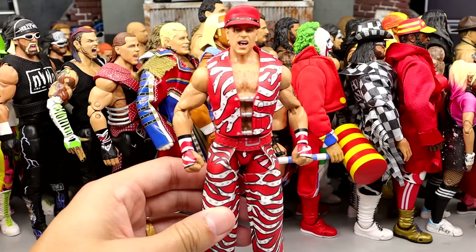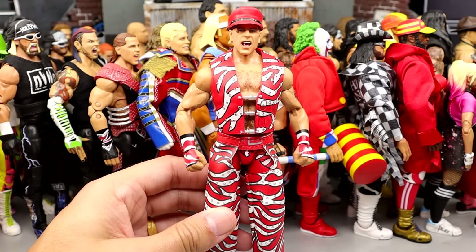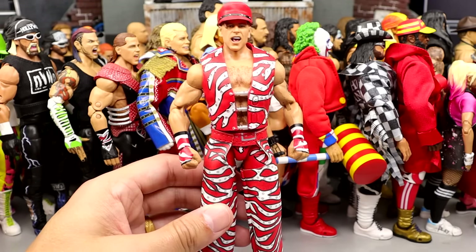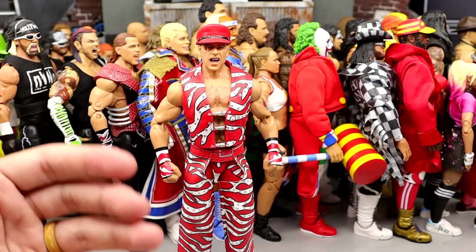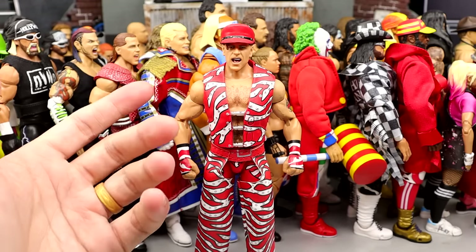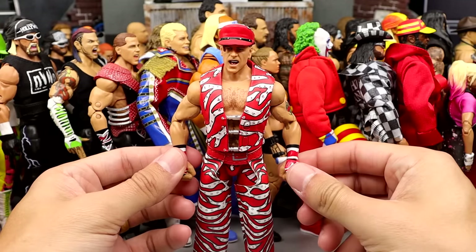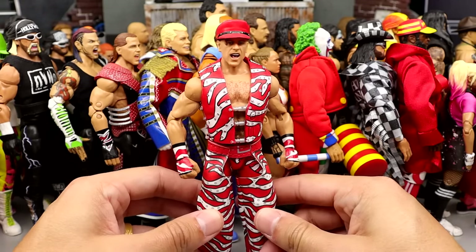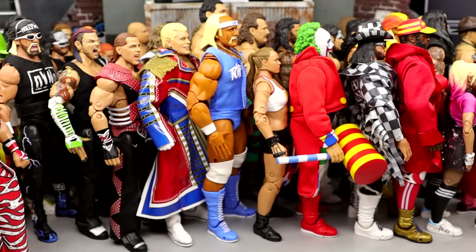Number 10 is the Fan Takeover Shawn Michaels. I love this figure so much — I love the gear, I love the entrance gear. You're probably wondering why this one is so much higher than the first version. Well, it's pinless. I like this gear better, I like these head sculpts better with the braid. This one has butterfly joints and different things the other one doesn't have. It just looks so good. The colors are so good and clean. I love this Shawn so much — he came in at number 10.